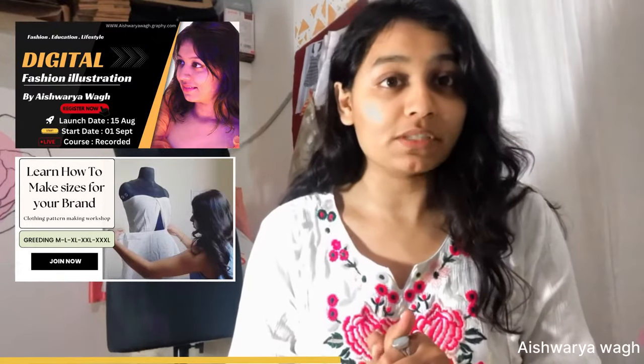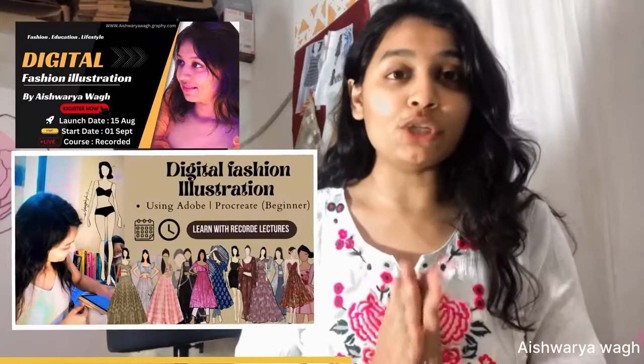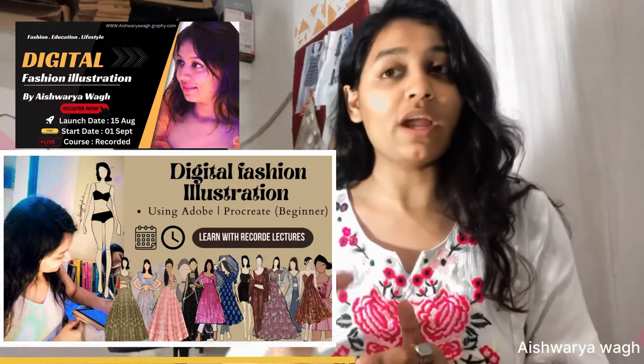I want to tell you about some courses that I am launching. These are two workshops starting from 1st of September. Most of you keep asking how you can start making illustrations from scratch at a beginning level. I am going to teach you that from scratch — how you can do it on Adobe Photoshop and on Procreate. These are the courses I am launching with an Academy on Graphi. This will be very helpful for beginners, fashion students, and those who have never had formal fashion design education but want to learn digital illustrations. Registration is available from 15th August.